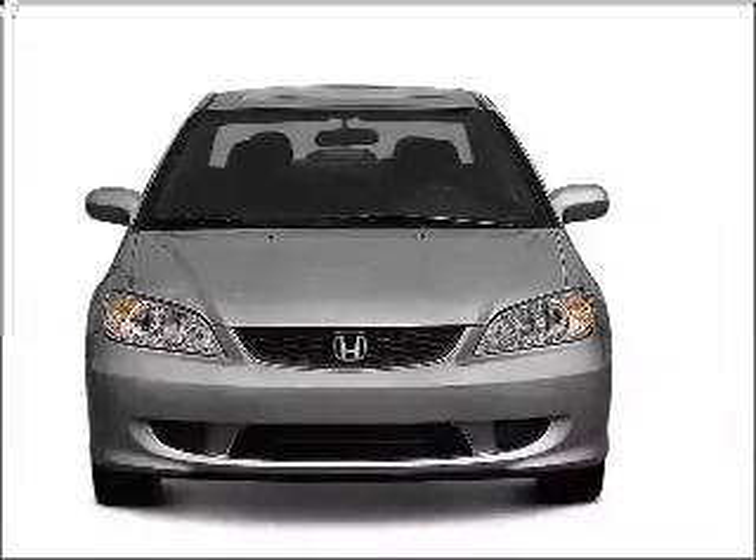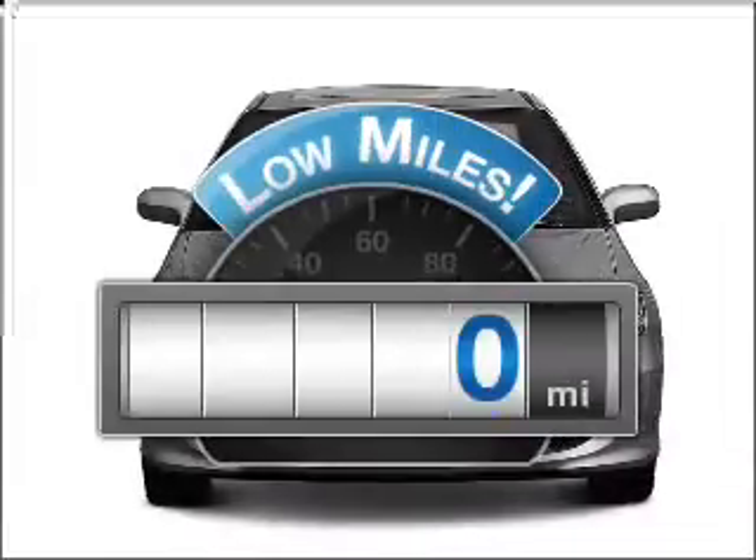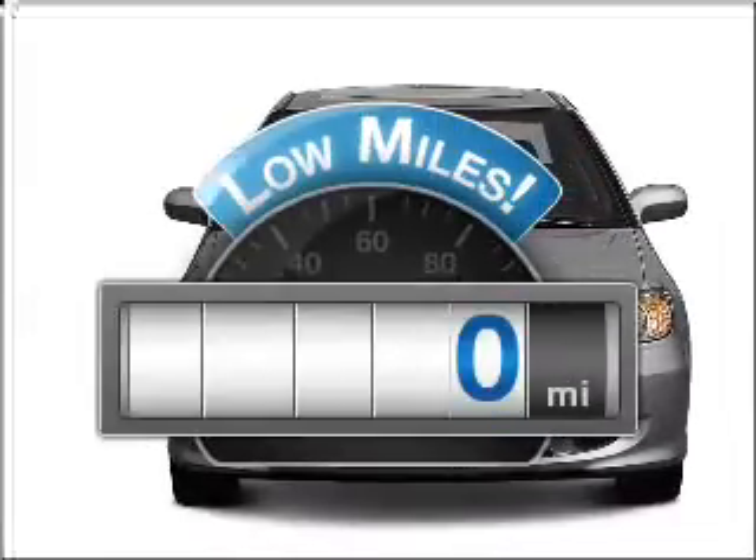Introducing the 2004 Honda Civic. If you're looking for an automobile with great attributes, look no further. Get more for your money with this vehicle that features low mileage and dependability.